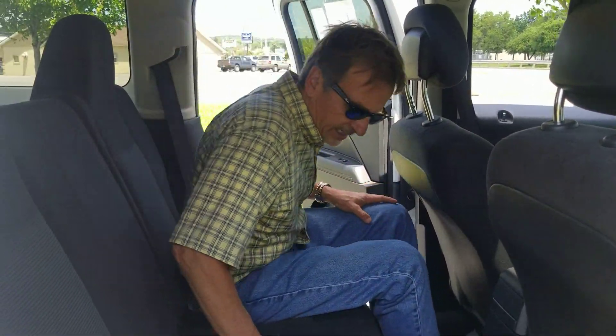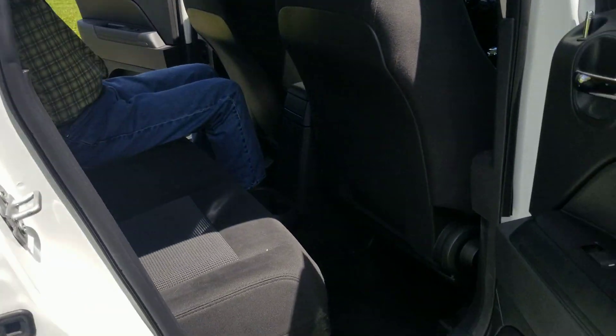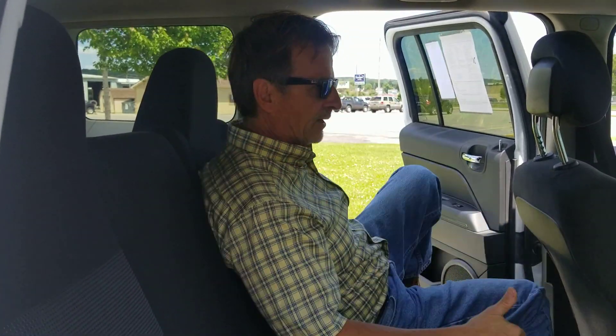Hopping in here. Nice headroom. Legroom as well. And you'll see the storage area or cargo now.